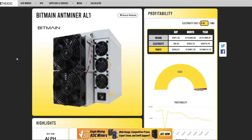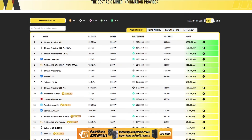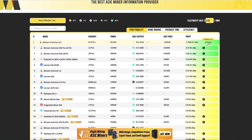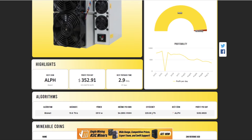The AL1 looks good just because of the profitability right now. At 10 cents per kilowatt hour it's great, and even bumping up to 12 cents per kilowatt hour it's still relatively good. The ROI time is around three months, but I do think that is going to go up. You can't always trust the figures on these websites — you've got to wait until the network actually reacts to all of this hash rate coming online.